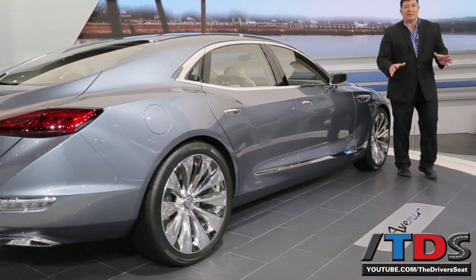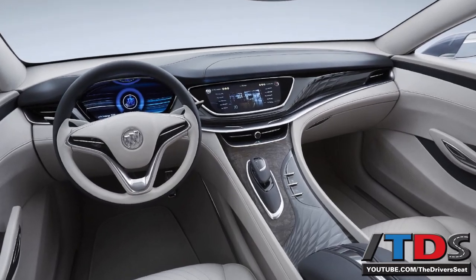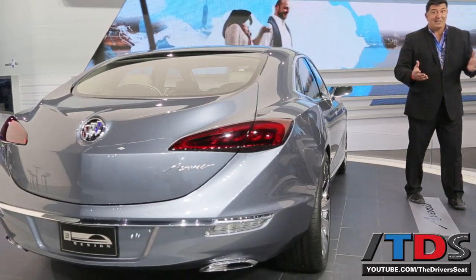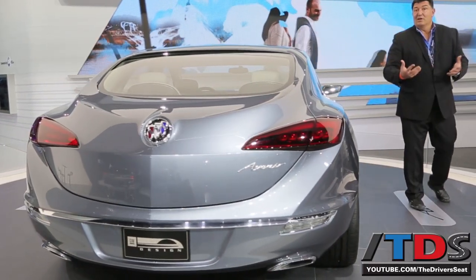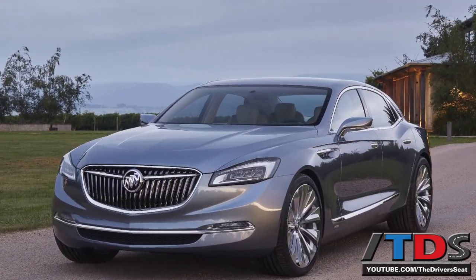Auto shows are a great platform for testing out design philosophies. Buick has this campaign going right now — 'That's a Buick' — because they want people to really open up their minds to what the brand is. This concept, the Avenir, does that.